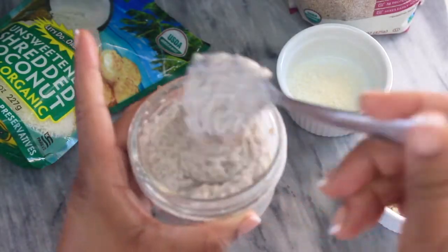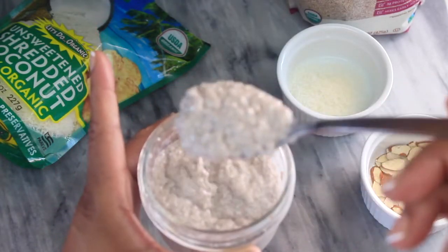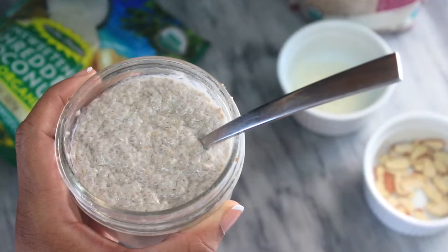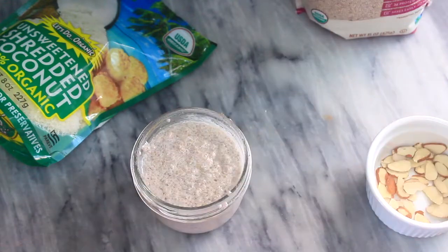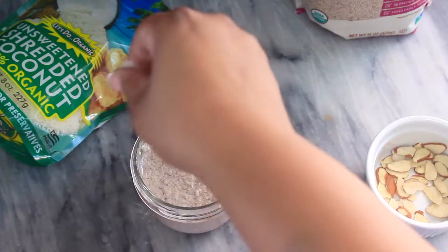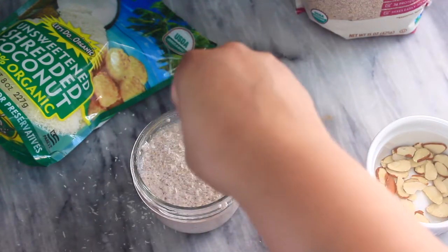This recipe is going to be a lifesaver for you guys who really love oatmeal or porridge and you're on keto, so you want to keep the carbs low. This will give you that same kind of feeling, and the chia seeds are so nutritious — they'll keep your energy high throughout the day.